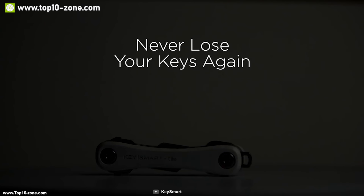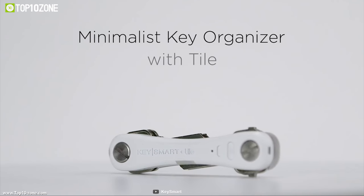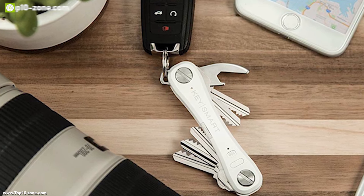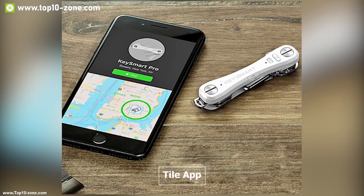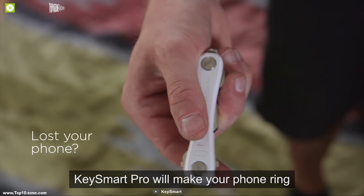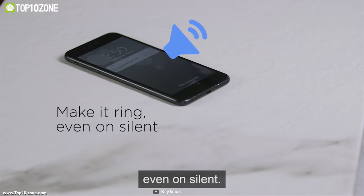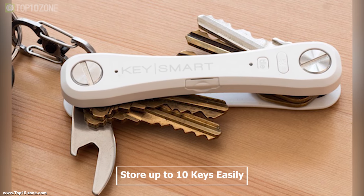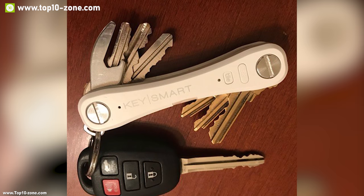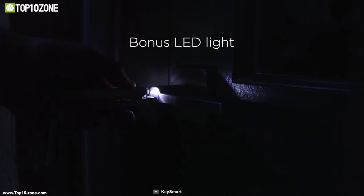Finding your keys has never been so easy with the Key Smart Pro, an ultimate key organizer with smart location tracking. It is equipped with Tile smart location technology, enabling you to track your missing keys anywhere in the world. Simply install the Tile app and organize your key ring so you can easily find it. You can also find your phone if it's missing — press the Tile button and your phone will ring even if it's set to silent. The Key Smart Pro stores up to 10 keys for a minimalistic, organized setup.